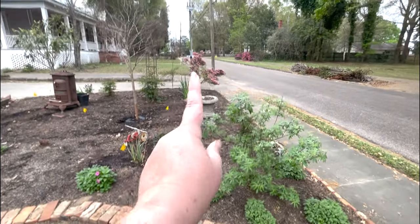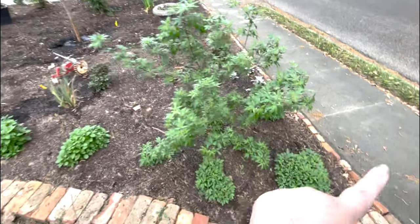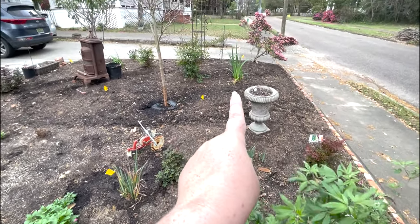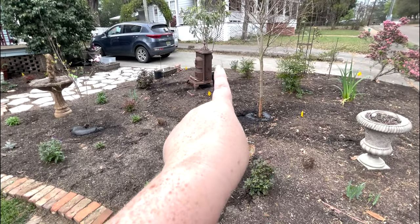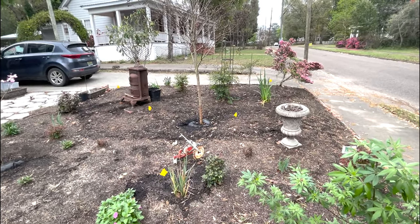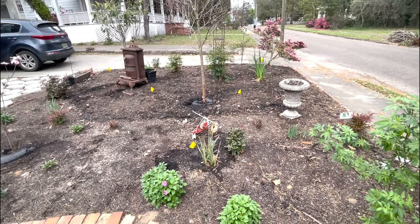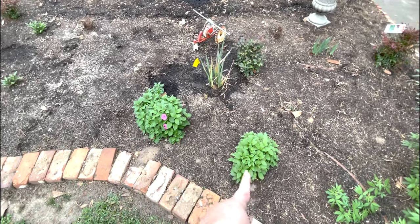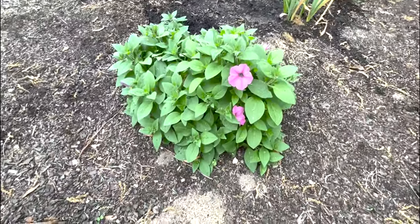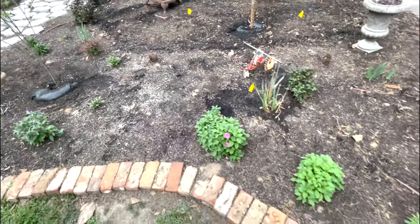We have an azalea here from the original bed, a Vitex, some mums and Nandina, as well as lots of lilies and iris. These right here behind the cast iron stove are Louisiana iris from Mom's grandmother — my great-grandmother's house. They're a very pretty yellow when they bloom, so that will be fun to show you. Then you can see Mom's Supertunia Vista Bubblegum coming back and blooming already. Look how big these plants are — and these are technically annuals, but in our zone 8B they often come back.